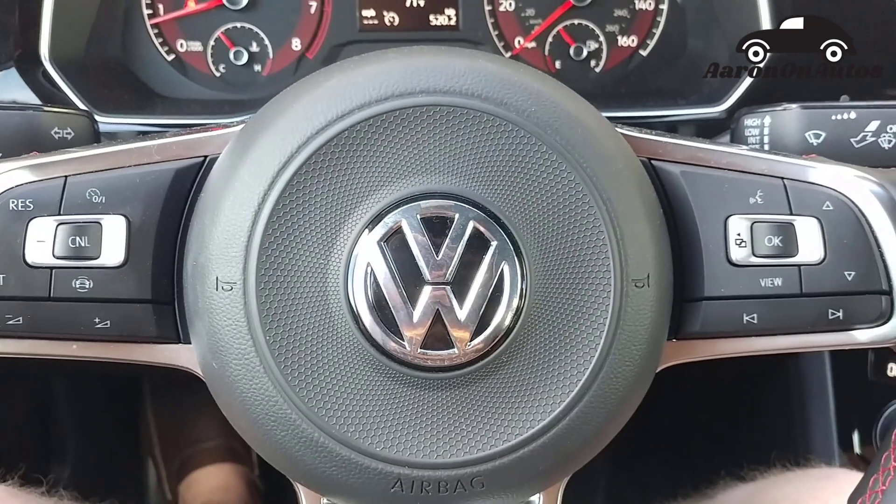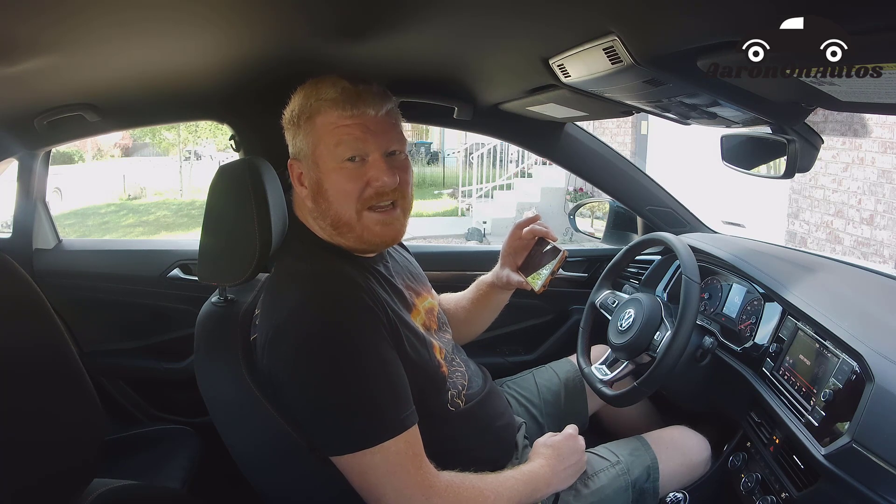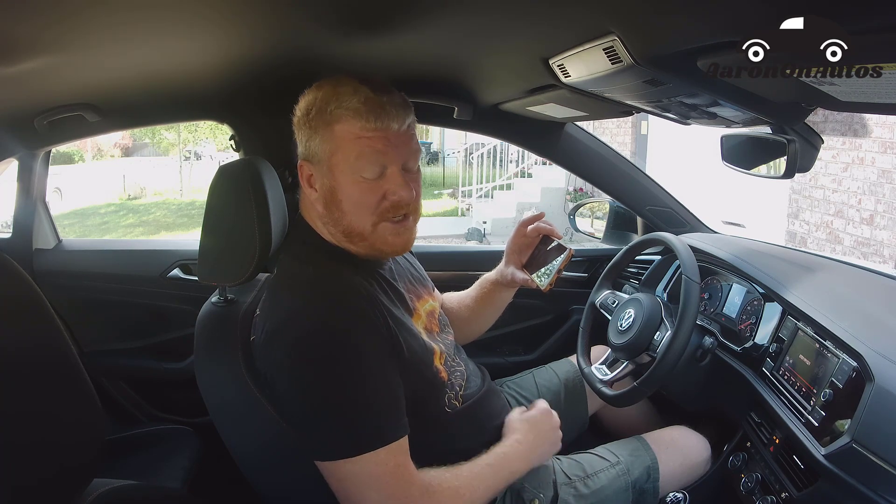This review is brought to you by Charcoal Toothpaste. This is Aaron from AaronOnAutos.com and today we're looking at the 2019 Volkswagen Jetta GLI. This is a 35th Anniversary Edition.